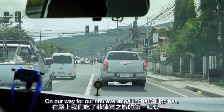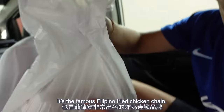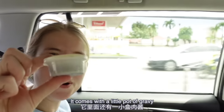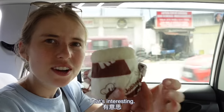On our way for our first ever meal in the Philippines, we of course had to stop at Jollibee's — the famous Filipino fried chicken chain. I opted for menu number C5, which is basically chicken and rice. It comes with a little pot of gravy and a packet of rice that is all wrapped up. That's interesting.